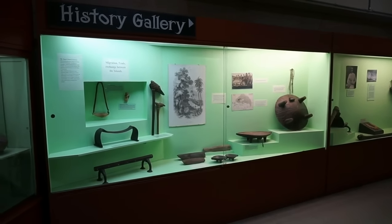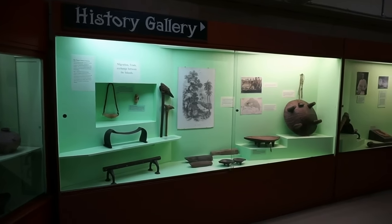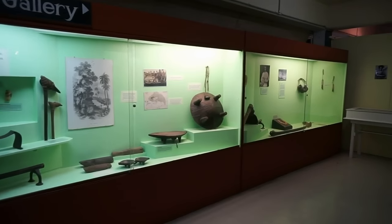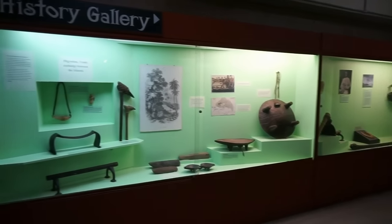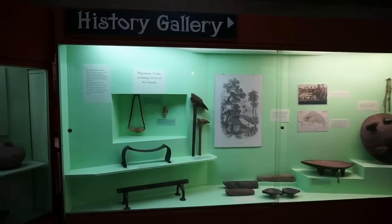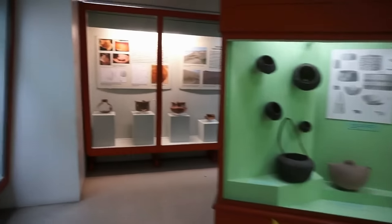Here's the first section we're going to visit: the History Gallery. This gallery examines Fijian culture and technology and its influence on Tonga and Samoa. Let's look at a few of the items here — here's a general view of this section.